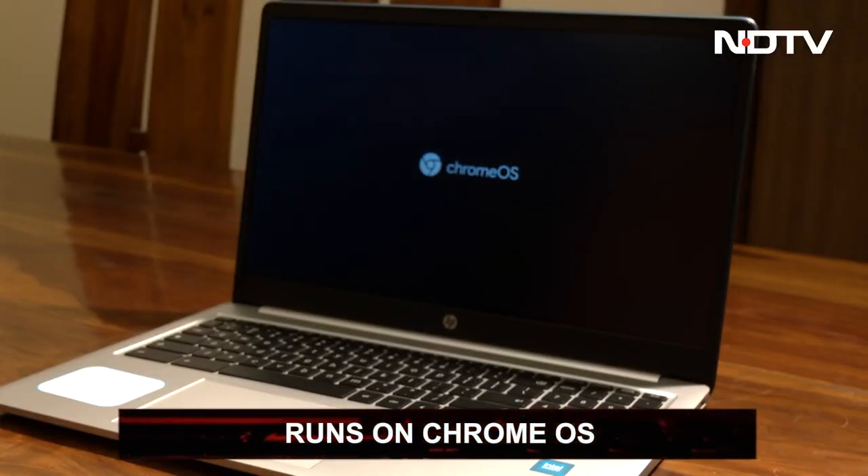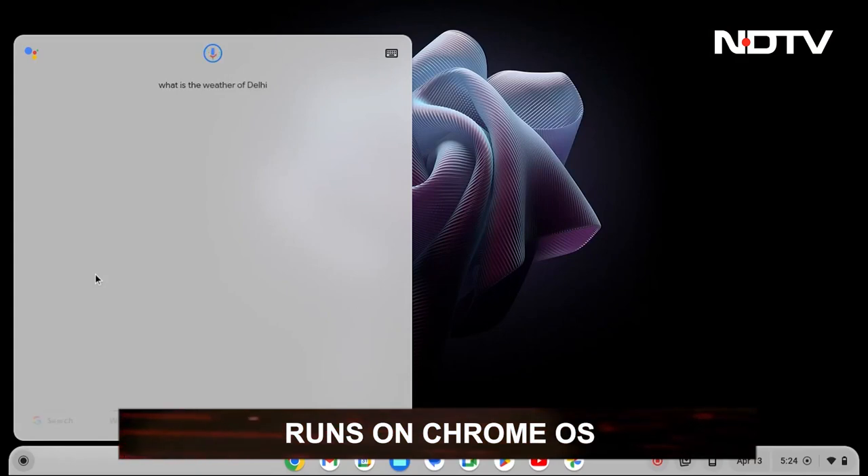It comes with Chrome OS, which offers hands-free access to Google Assistant, Google Classroom, and more.